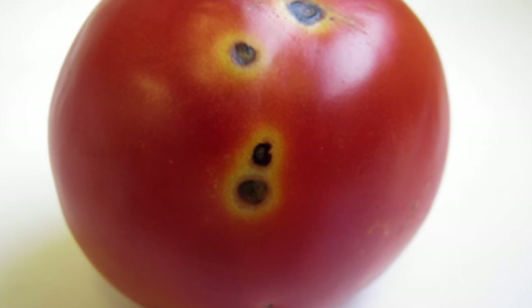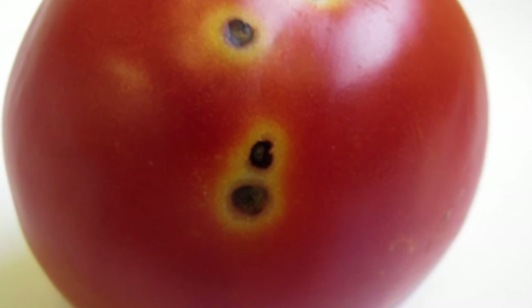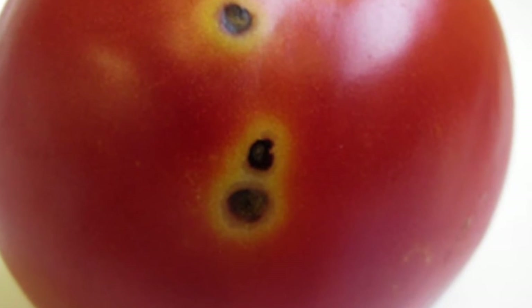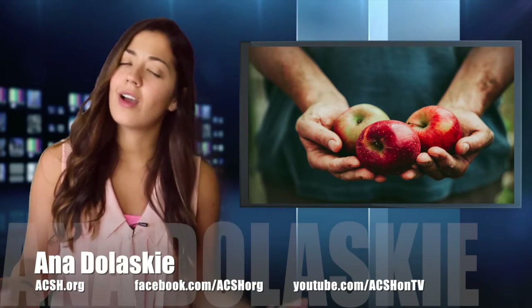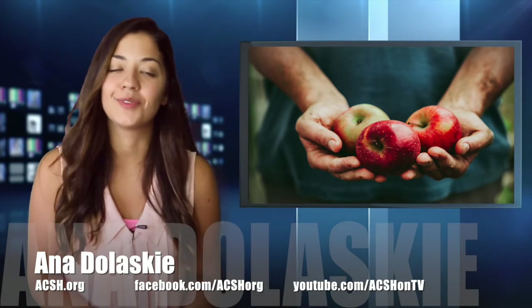If it gets to the fruit, like in this tomato, the microbes multiply and disrupt the plant's immune system, which you can see as yellow spots. The fruit is safe to eat, you can just cut off the ugly parts, and you won't compromise the flavor.